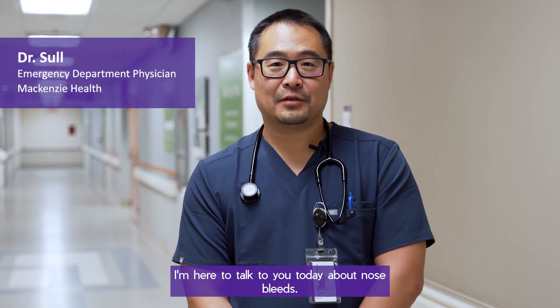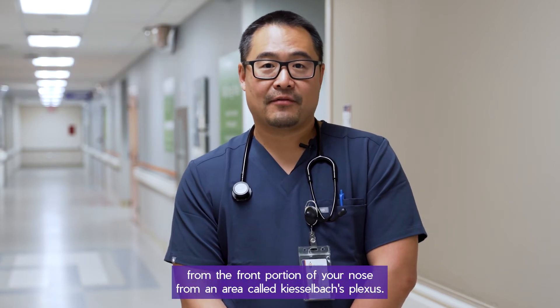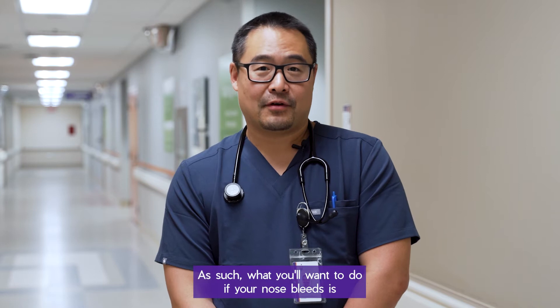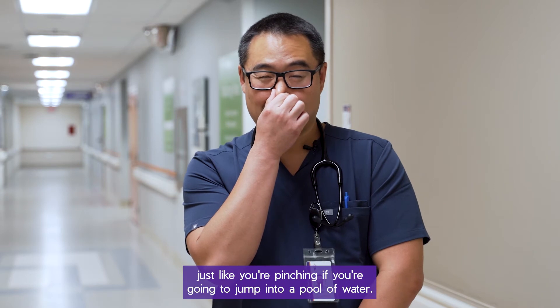I'm here to talk to you today about nosebleeds. Most nosebleeds occur from the front portion of your nose, from an area called Kieselbeck's plexus. What you'll want to do if your nose bleeds is apply pressure to the front portion of your nose, just like you're pinching if you're going to jump into a pool of water.